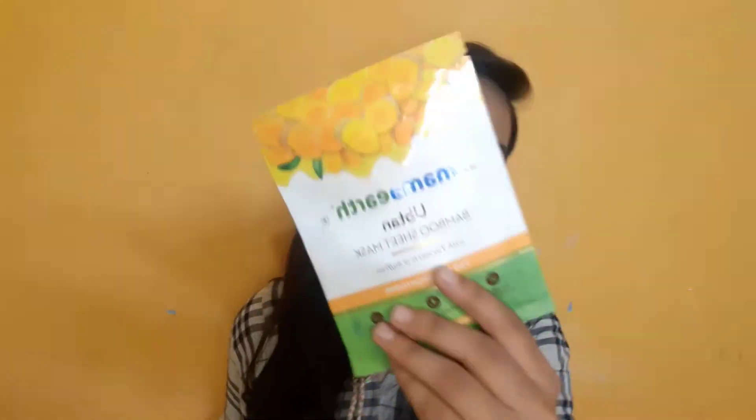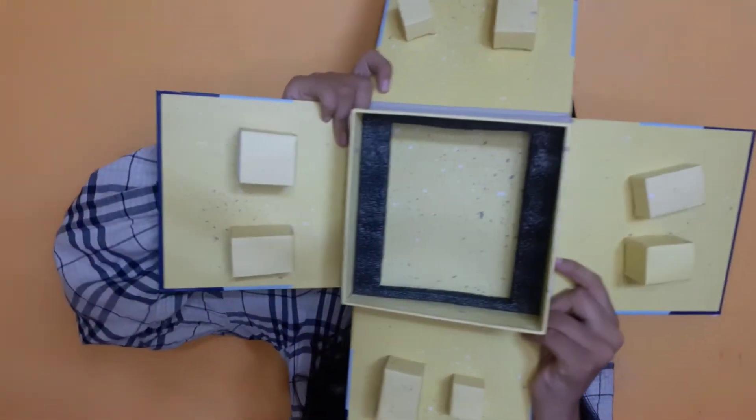And the last and final product in this box is the Mama Earth Bamboo Sheet Mask with turmeric and saffron. So yeah, that's everything in this box — now it's empty. Let me show you properly how it looks.